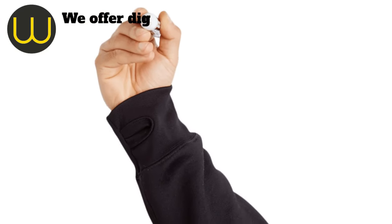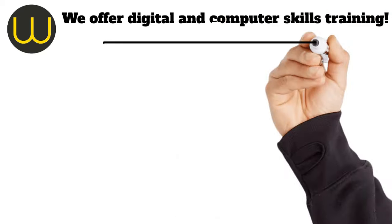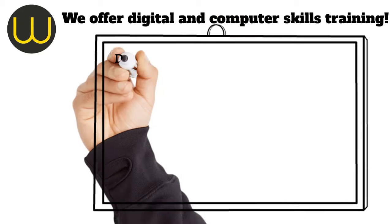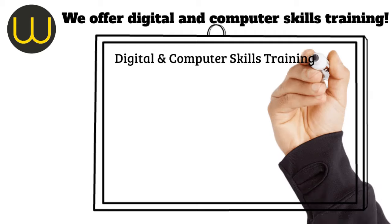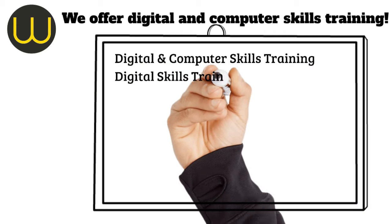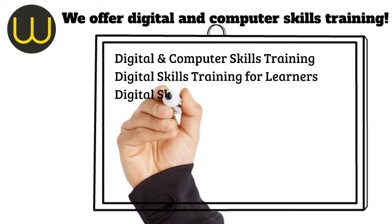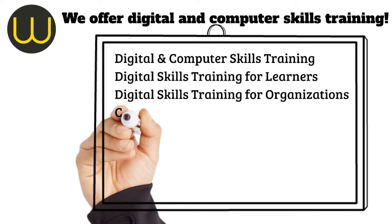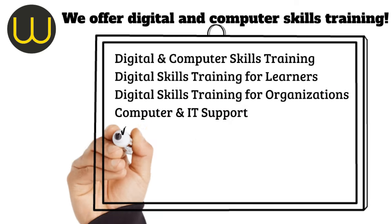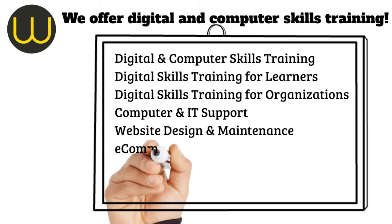Speaking of using tech effectively, here at OneConnect we offer a variety of digital and computer skills training. Digital and computer skills training — perfect for anyone looking to level up their tech game. Digital skills training for learners, tailored for students, ensuring they're future-ready. Digital skills training for organisations — we can help your team thrive in the digital world. Computer and IT support — need a hand? We've got your back. Website design and maintenance — we create stunning websites and keep them running smoothly.